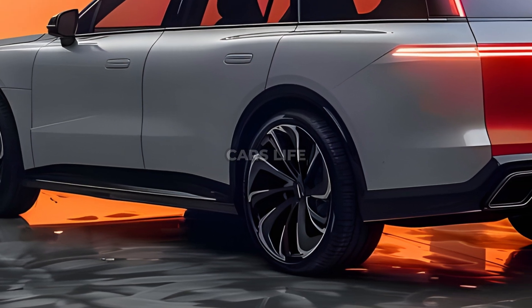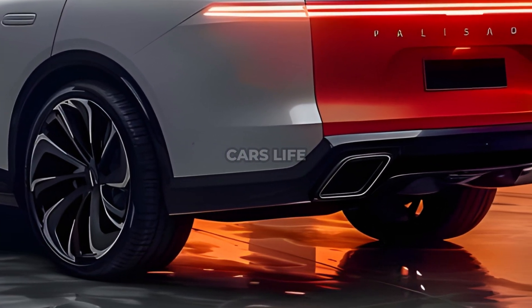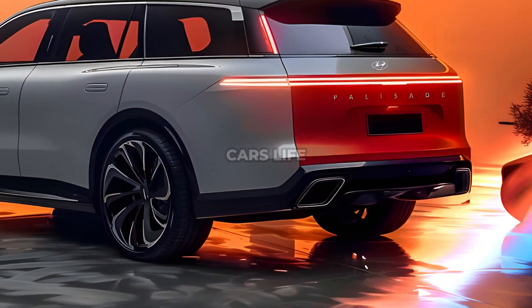It is anticipated that Hyundai will launch hybrid versions of all of its passenger car models, despite the fact that the firm is placing significant emphasis on its battery-powered electric vehicles.